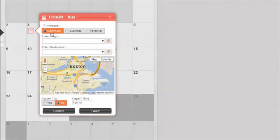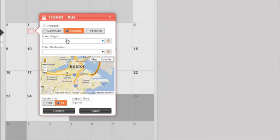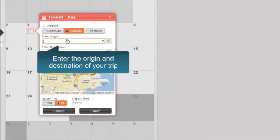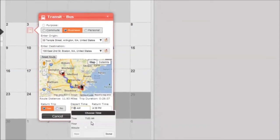Simply drag one of the alternative commute icons to a day on the calendar and enter your starting address and destination address. Indicate if this was a one-way or round trip as well as your departure and return time, then select Save.